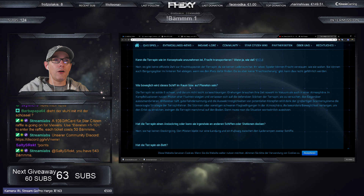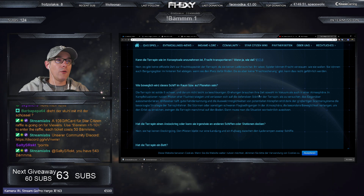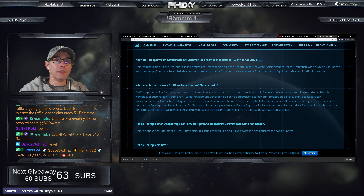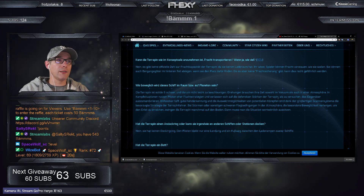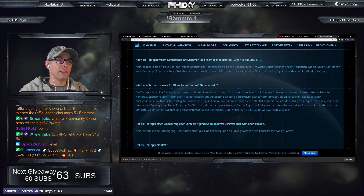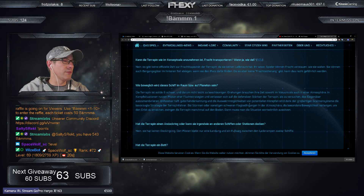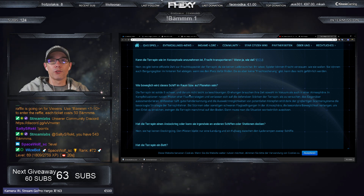Wie beweglich wird das Schiff im Raum bzw. auf Planeten sein? Die Terrapin ist solide schwer und darum nicht leicht zu beschleunigen. Drehungen brauchen ihre Zeit sowohl im Vakuum als auch in der Atmosphäre. In der Kampfsituation nutzen die Piloten ihre Fluchtstrategie und verlassen sich auf die defensive Stärke der Terrapin, anstatt zu versuchen, das Gegenüber auszumanövrieren. Sie macht dann die Schildkröte und versucht so schnell wie möglich wegzufliegen – sie ist ein Fluchtschiff.